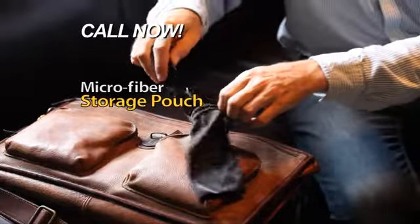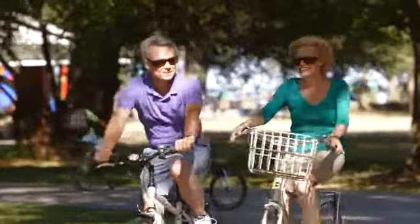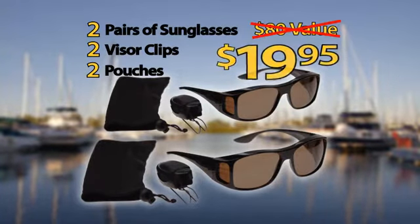Call now and we'll include this handy microfiber storage pouch and a visor clip — together a $20 value — yours free. But wait! Order now and we'll double the offer. That's two pairs of sunglasses, two visor clips, and two pouches — an $80 value for only $19.95.